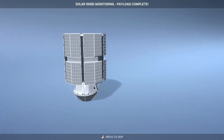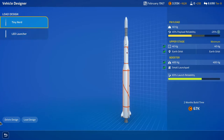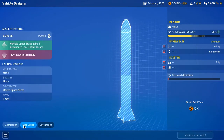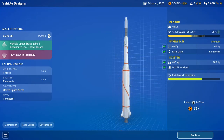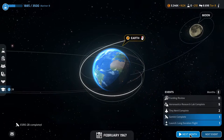Next month: solar wind monitoring payload is complete. Vehicle upper stage gains three experience levels after launch, minus 10 launch reliability. We won't design a new vehicle because we can use the Tiny Nerd and that'll just cost 67,000. They'll only get the one experience boost but that's fine. Build vehicle.